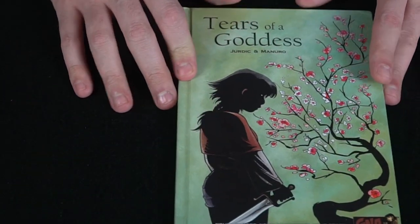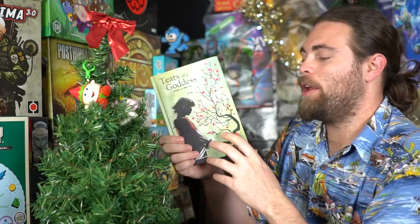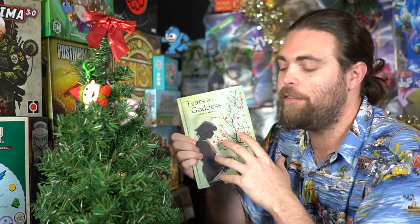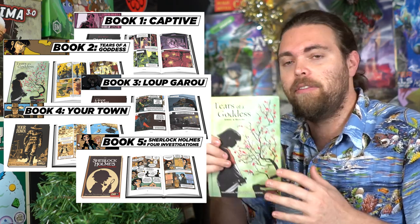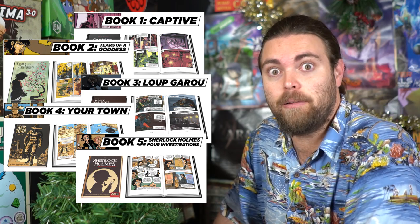That's pretty much how to play Tears of the Goddess. To summarize: Van Ryder Games' GNA Graphic Novel Adventure series has quite a few titles — there's Your Town, The Loop Guru, and more. I only received this one to review, and I can easily say it's an instant buy if you like reading, graphic novels, or choose-your-own-adventure style gameplay.